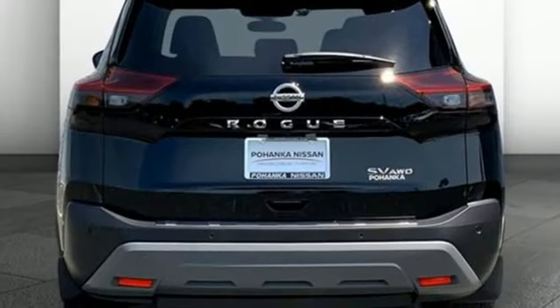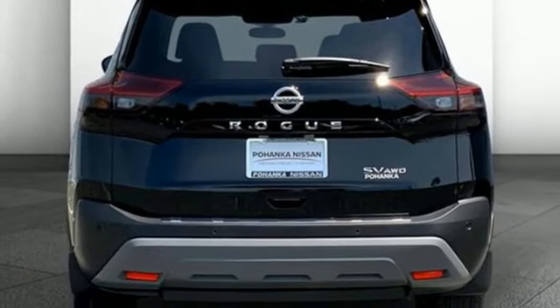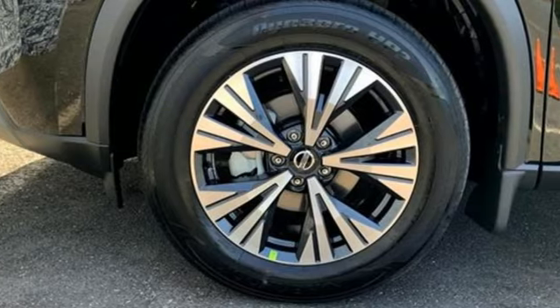external memory control, active grille shutters, doors and push-button start proximity key, and i4 engine.